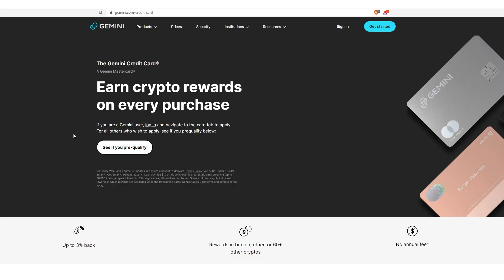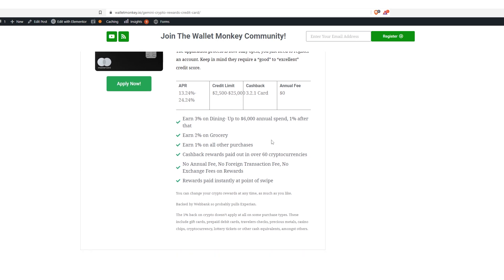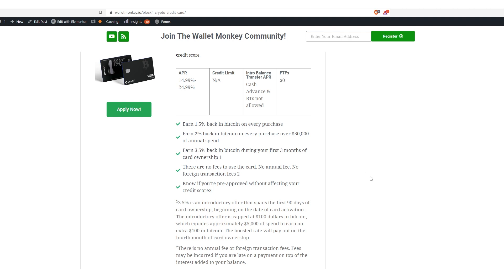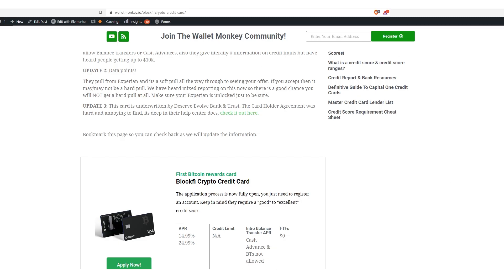I do have the Gemini card — that was part of my recent 60k App Spree. We've got dedicated videos on both BlockFi and Gemini, and dedicated pages over on walletmonkey.io. The Gemini card is 13 to 24% APR, it's a 3-to-1 card, with limits of $2,500 to $25,000. This is WebBank, so it pulls Experian after you get the pre-qualification. With BlockFi, I believe this is backed by Deserve, so it will also pull Experian. I didn't personally get the BlockFi card, though I could have. I did get another Deserve card that we're going to cover in just a second.